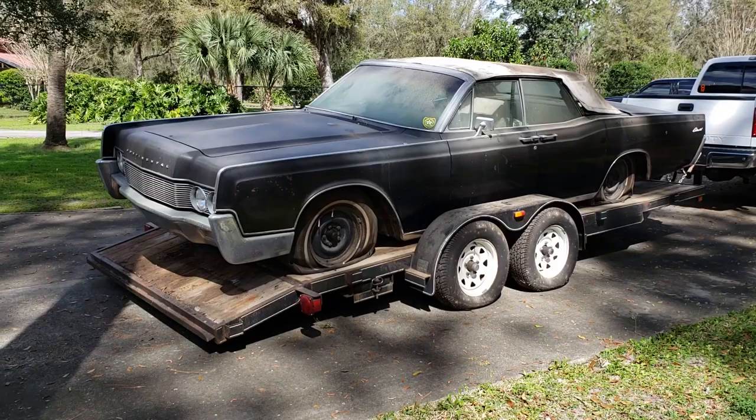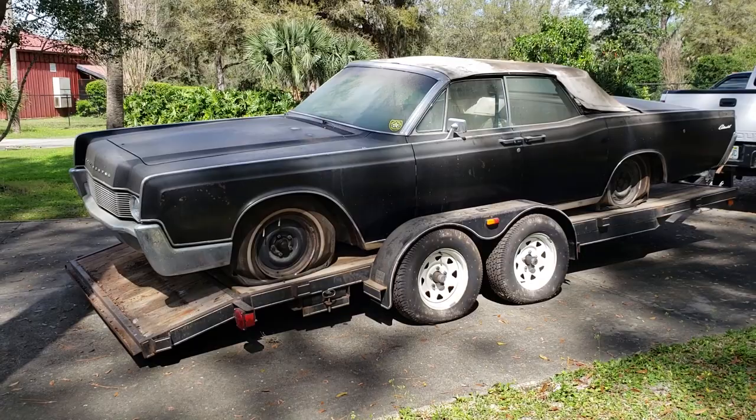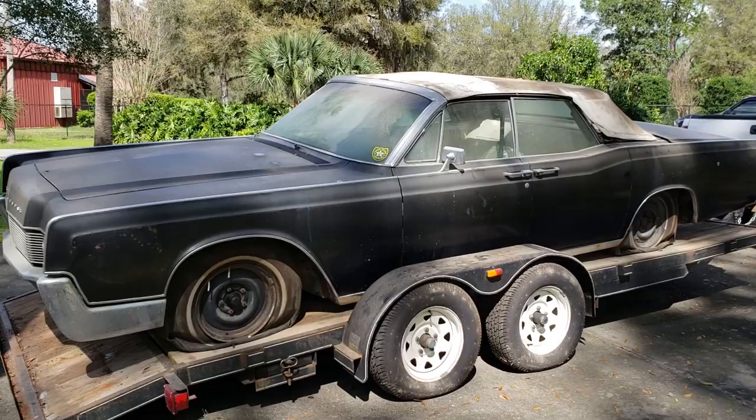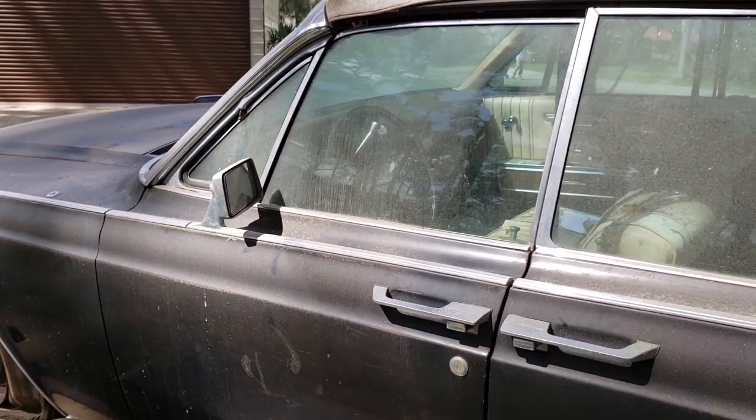Our goal for today is to get it fired up. See if we can get it running — who knows what we're in for. But she's a beaut. Of course it needs a top, needs all new interior. It's got some bad corrosion and pitting on a few things. It's got the original bucket seats, which is pretty rare. It's pretty straight, though.